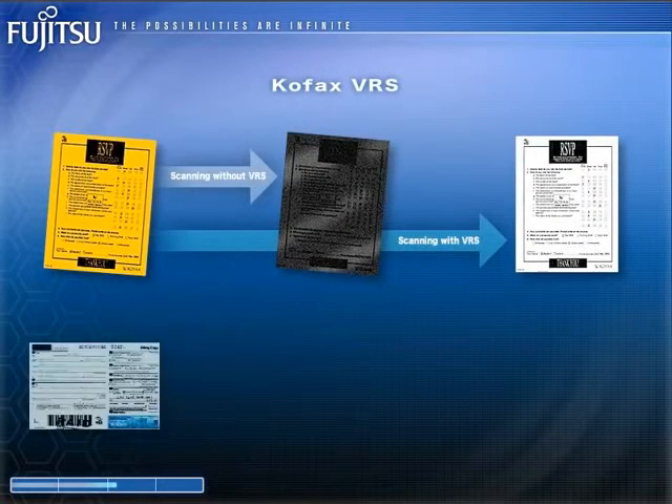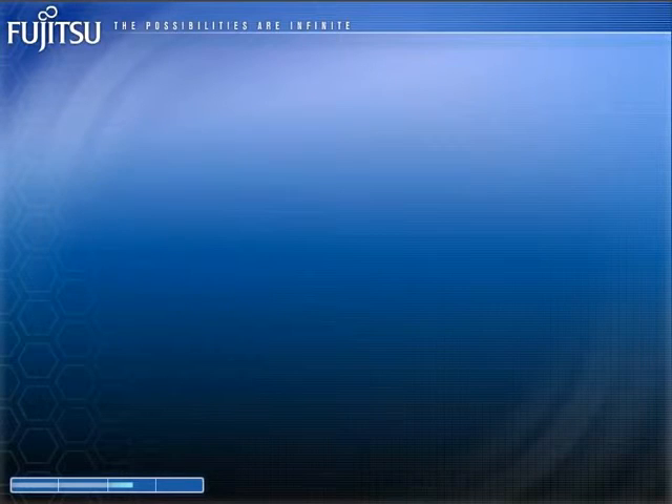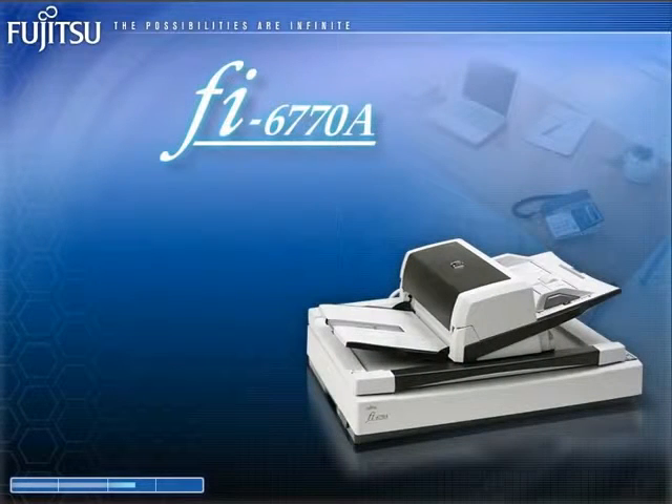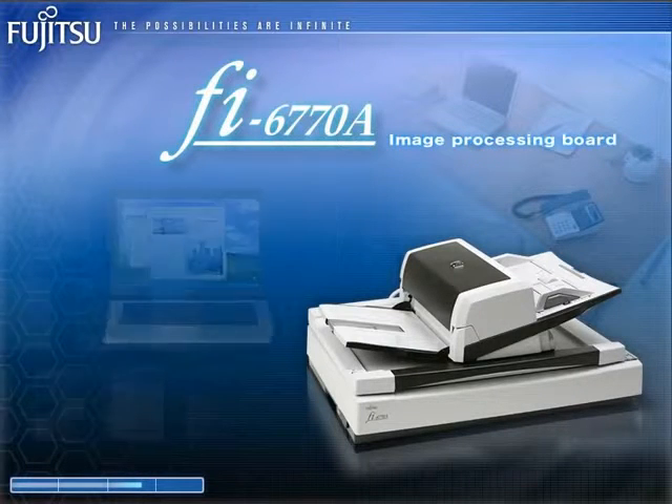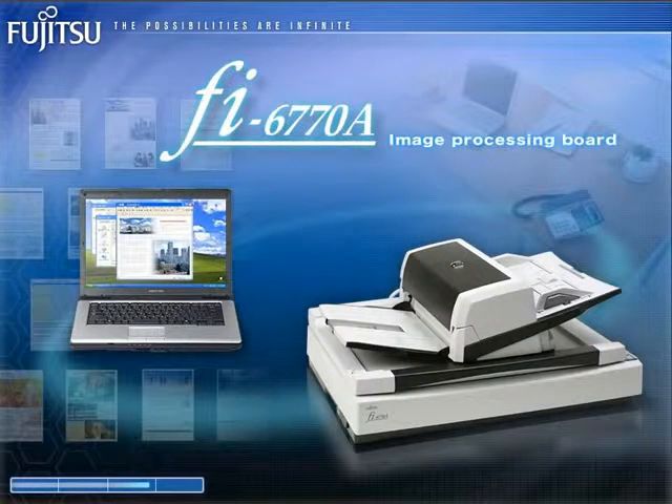The FI6770A and the FI6770 come bundled with COFAX VRS, which corrects text that has become offset or obscured by halftone dot meshing. Furthermore, the FI6770A comes loaded with COFAX image processing functions that offer even better image processing functionality and performance. Its ability to create sharp images from stained documents or documents with dark backgrounds guarantees highly efficient scanning.